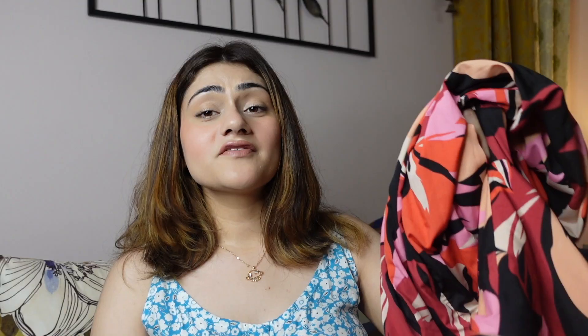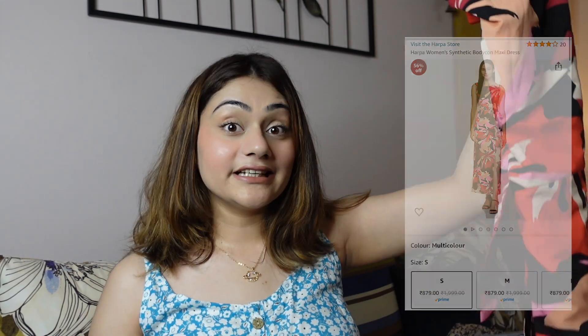Coming to the second dress — this is a crowd favorite. I posted a reel wearing it and got so many DMs asking where it's from. This is a colorful, tropical-vibe dress. It's well-fitted, not flowy. It gives me a Gloria from Modern Family vibe. The length is longish, and there is a proper slit at the bottom which looks really nice. The only drawback is it's a bit tight on me — I literally had a safety pin at the back.